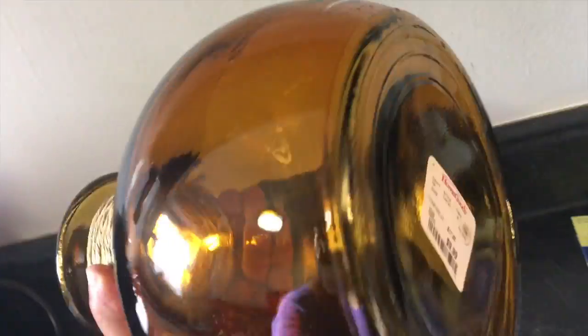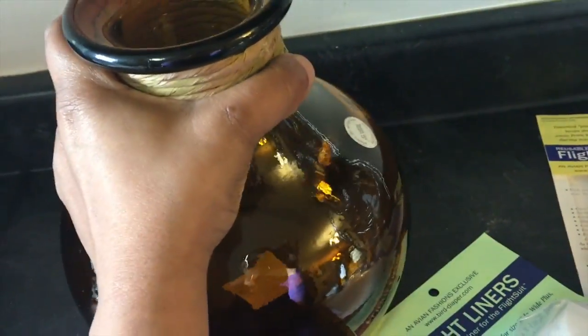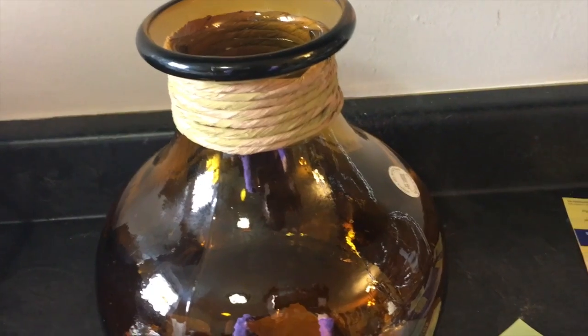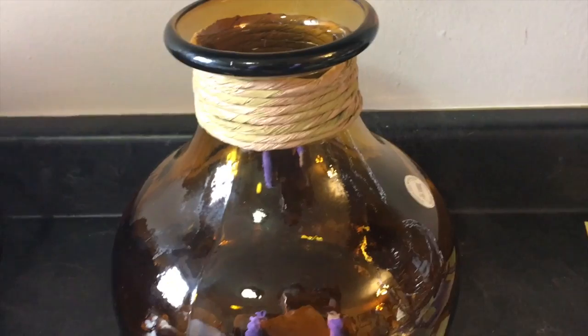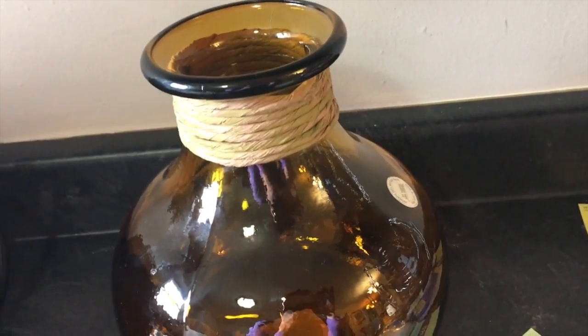This was like $9.99. They had it in a turquoise color, and if I would have purchased the turquoise placemats I might have got the turquoise vase. But I didn't, so I got my gray neutral placemats and then I just purchased this earthy color so I can put my flowers in.